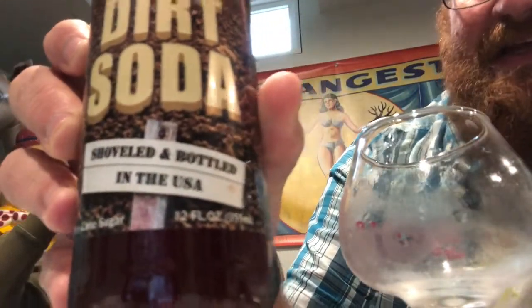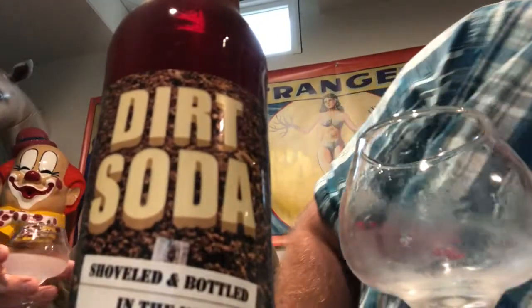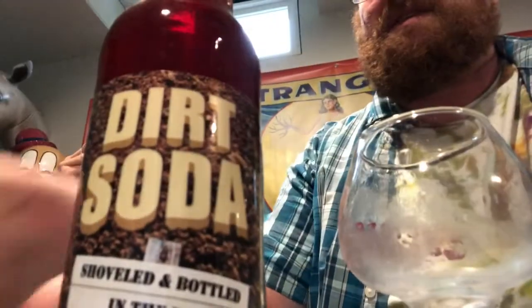It says: shoveled and bottled in the United States. Wow. This is going to be very special. Dirt soda. The color is definitely dirty. And I definitely brought something to open it up with — it has a pop top. I can hear the sizzle.